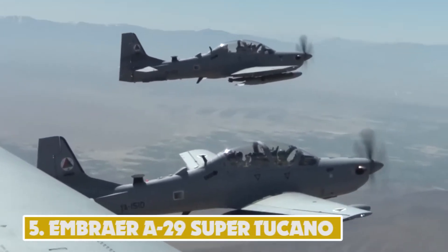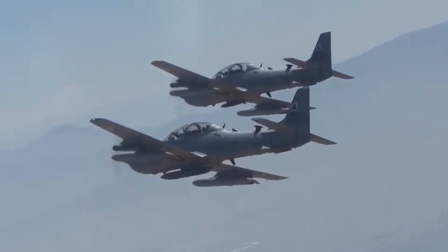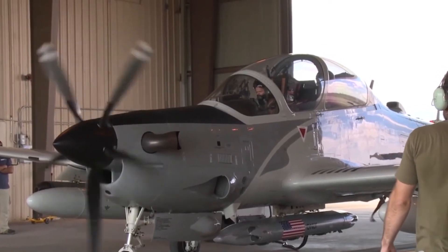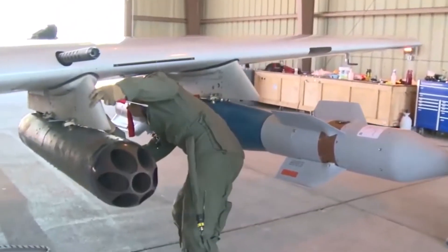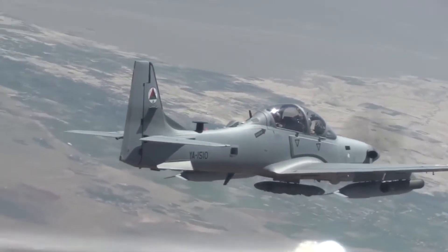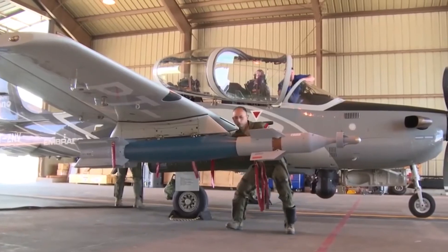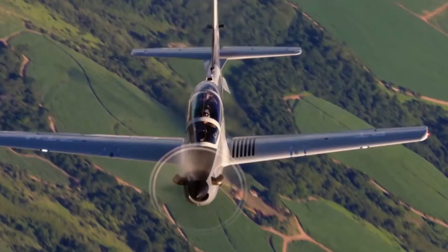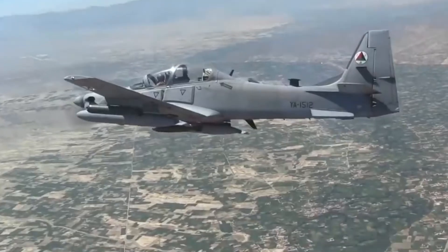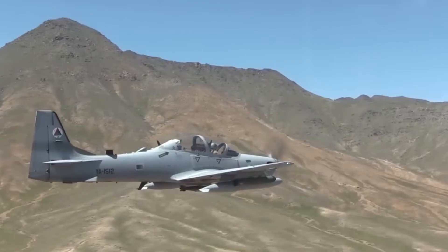Number 5: Embraer A-29 Super Tucano. The EMB-314 Super Tucano is a turboprop light attack aircraft offered by Embraer to meet the light combat requirements of armed forces worldwide, and is the successor of the EMB-312 Tucano trainer. Primary operators include the air forces of Brazil, Colombia, Afghanistan, Chile, Ecuador, and Indonesia. The A-29 carries ordnance weighing up to 1,550 kg, including gun pods, air-to-air and air-to-surface missiles, precision-guided munitions, and bombs. Equipped with a Pratt & Whitney Canada PT-6A-68C turboprop engine driving a Hartzell propeller, it attains a maximum speed of 593 kmph and a maximum range of 3,056 km.